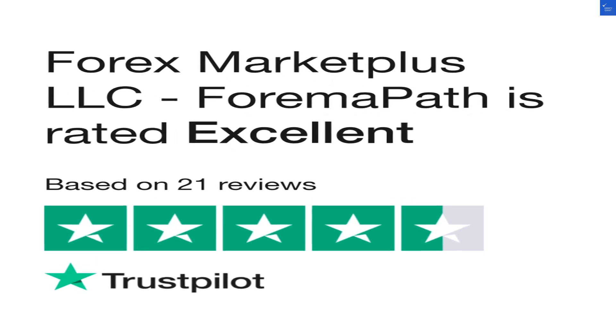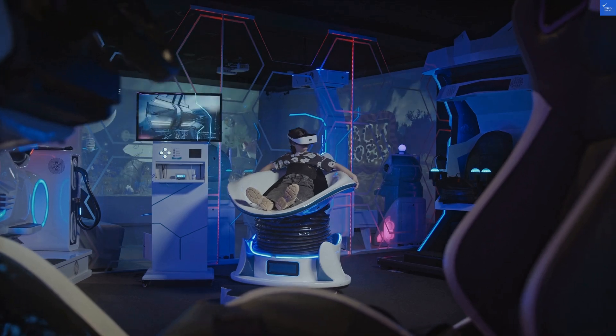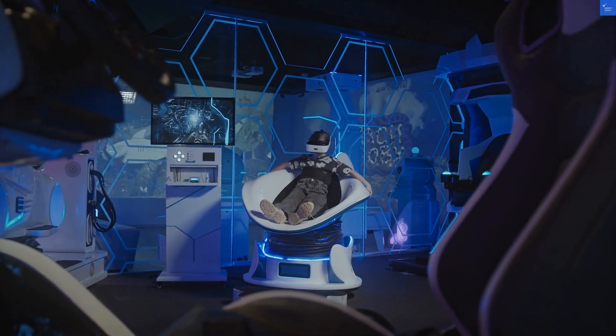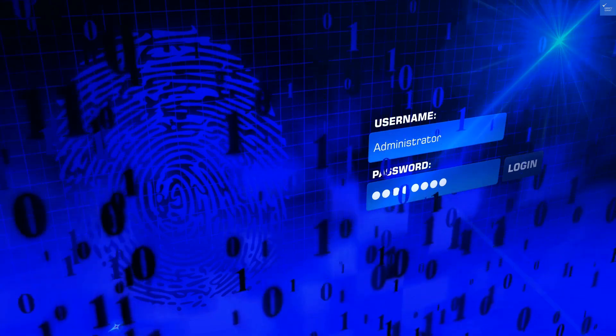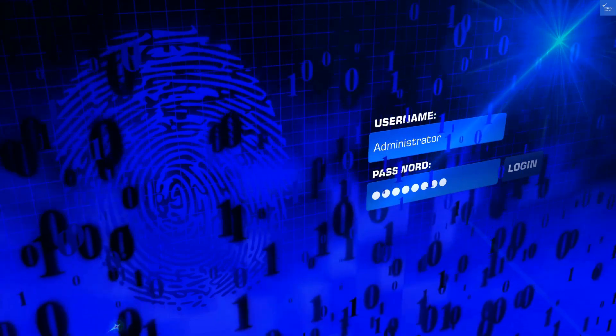First up, value for money. A quick scan of their offerings shows a mix of features. They boast advanced trading technology, but who knows if it's all smoke and mirrors. I mean, I thought my toaster could make me toast, but sometimes it just leaves me with a burnt disappointment. I'd give this section a score of 4 out of 10.